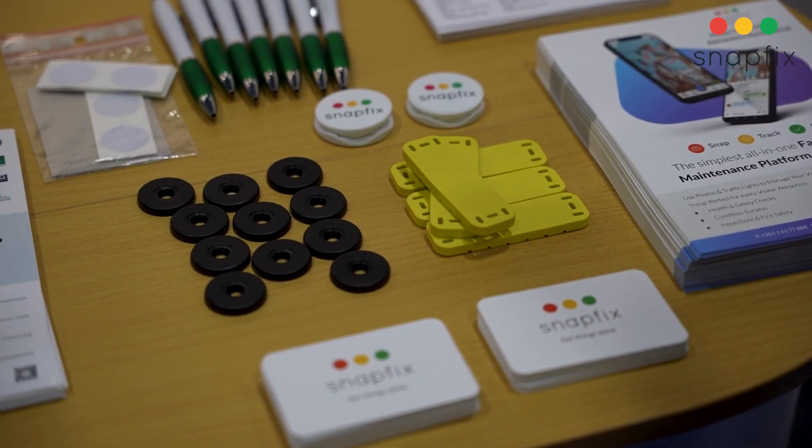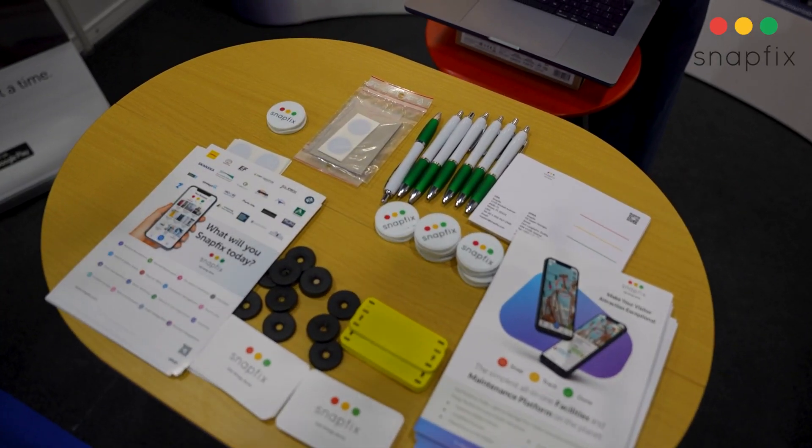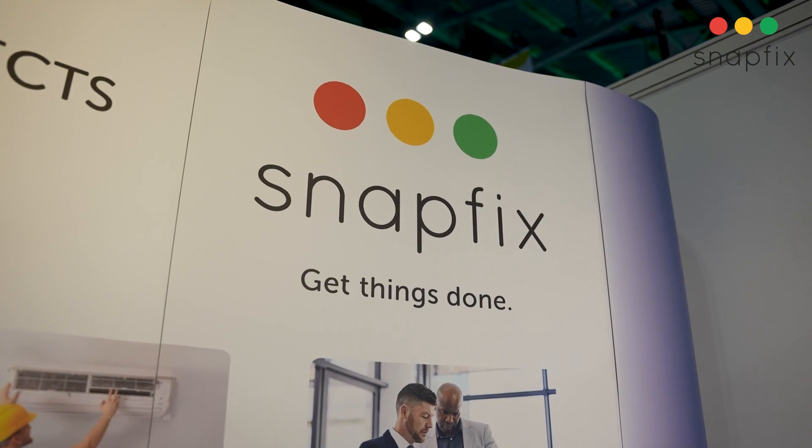Another great feature of Snapfix is our checklist feature and our smart tag feature. You can put these tags all around the building, and when an engineer is confirming that they were physically there, they literally just touch the tag — it confirms physical presence and gives you a full audit trail of work being done. We also have smart tags that are stickers which can be stuck on small appliances, for example hair dryers or coffee machines.